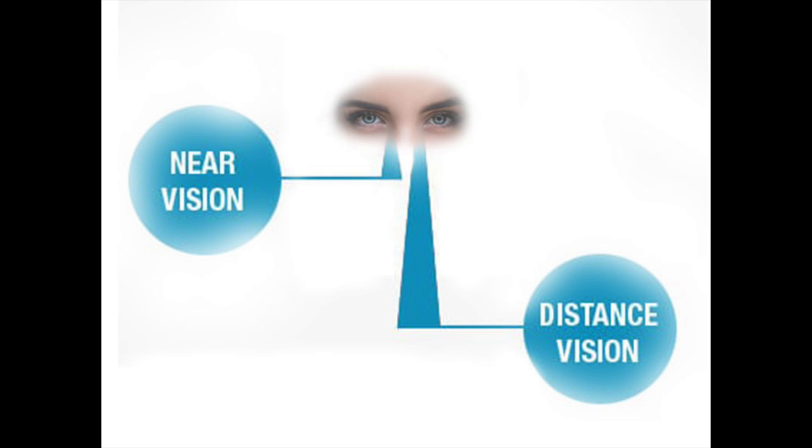One strategy is called monovision. This is when you set your dominant eye for distance and you offset the non-dominant eye either to somewhere in the intermediate or near range. This option is not for everybody, as some people have a very hard time tolerating monovision, especially if they have not done this before.